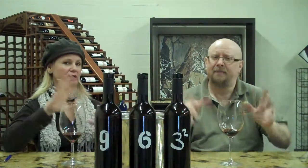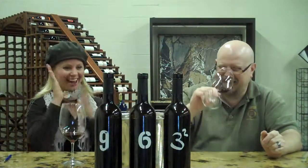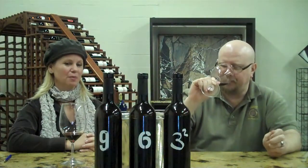None of them are filtered or fined, so there's a lot of sediment. You might need to decant these, but it's not something you need to worry about when you look at the corks. That's exactly the good wine to be. When you drink filtered wine — if you filter wine, you rob a little bit of the soul of the wine. We can't have that.